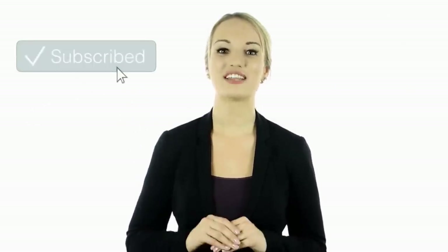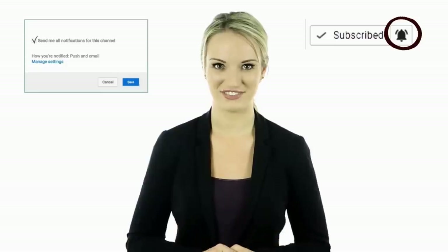Hey guys, this is Tatsy. I hope you guys enjoyed this video. Tell us in the comments below what you found to be the most interesting and why. Also, if you haven't done so yet, make sure to hit the bell notification next to the subscribe button to stay up to date with all of our latest videos. Thank you for watching. I'll see you guys next time.